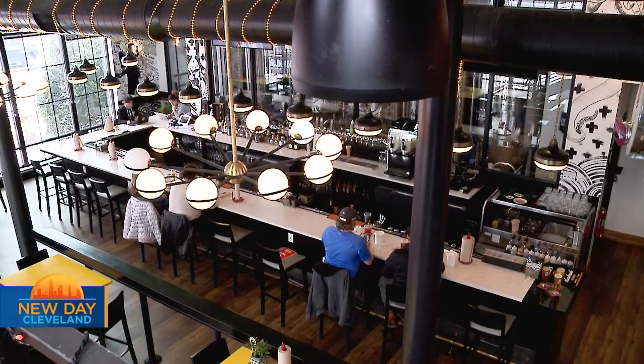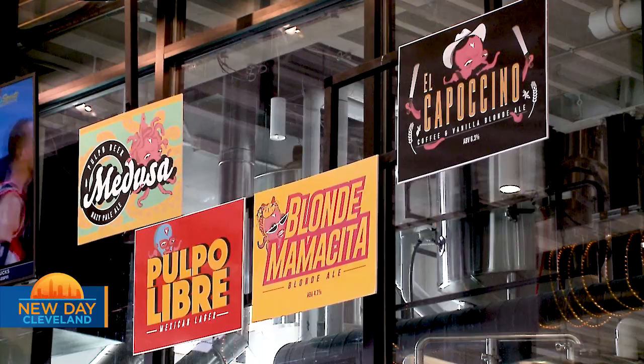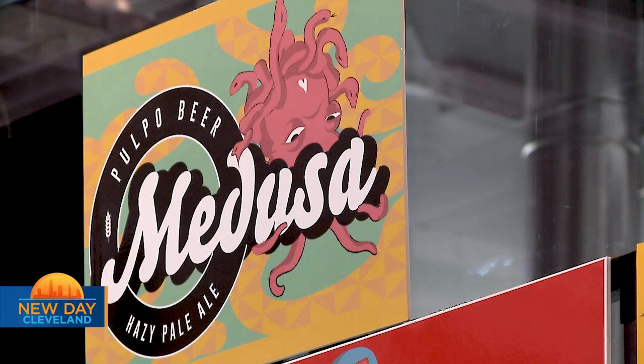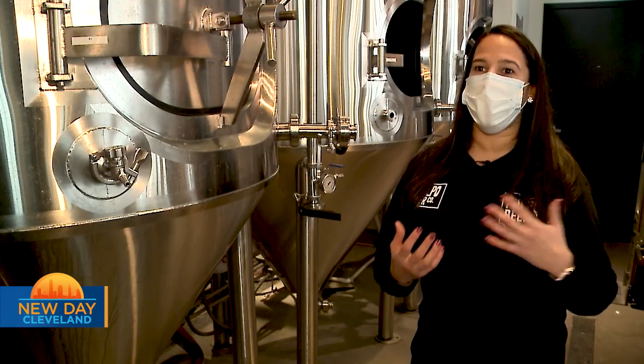We were always very fanatic of craft beer, and when we had the opportunity of opening our two restaurants into this amazing facility, we said we need to do it. We want to do something more than an IPA, which is the trend right now. So we want to do more styles of beers that we drink back home — lagers, pilsners — and we want to pair those beers with our food.